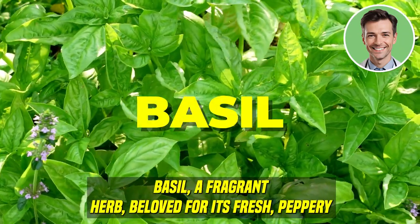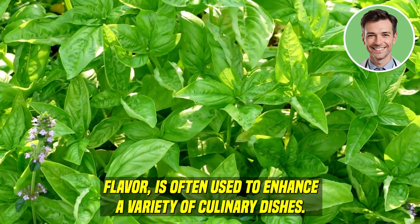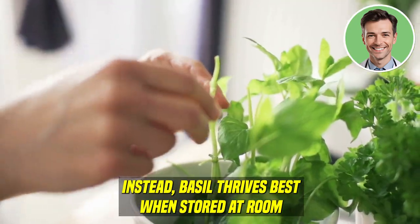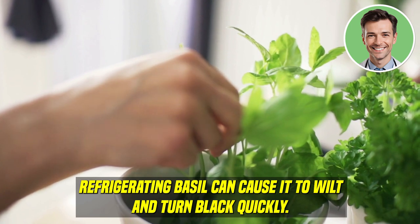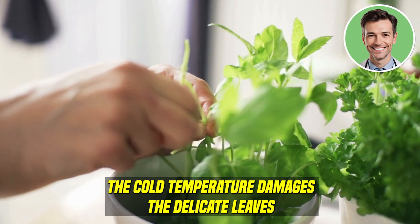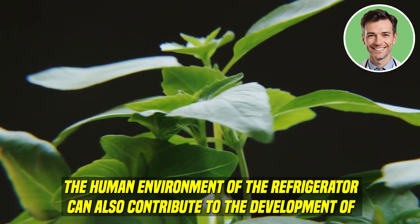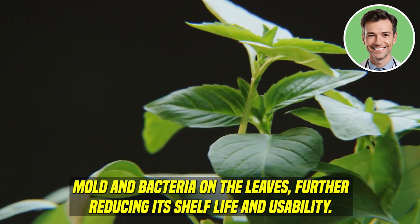Basil. Basil, a fragrant herb beloved for its fresh peppery flavor, is often used to enhance a variety of culinary dishes. However, storing basil in the refrigerator can lead to rapid deterioration and loss of flavor. Basil thrives best when stored at room temperature, where it can maintain its vibrant color and aromatic qualities. Refrigerating basil can cause it to wilt and turn black quickly, as the cold temperature damages the delicate leaves, leading to cell breakdown, moisture loss, and loss of freshness. The humid environment of the refrigerator can also contribute to mold and bacteria growth on the leaves.